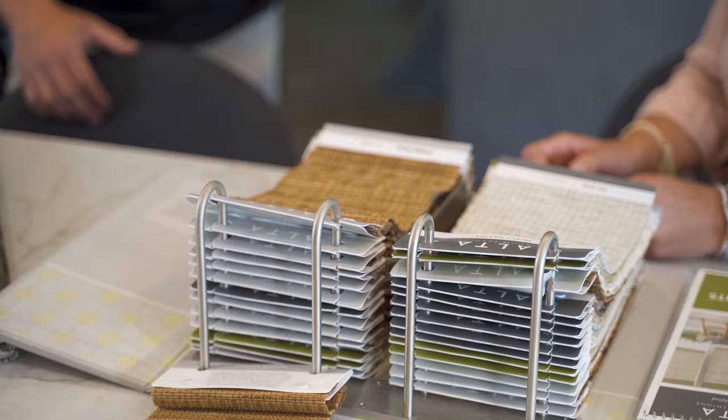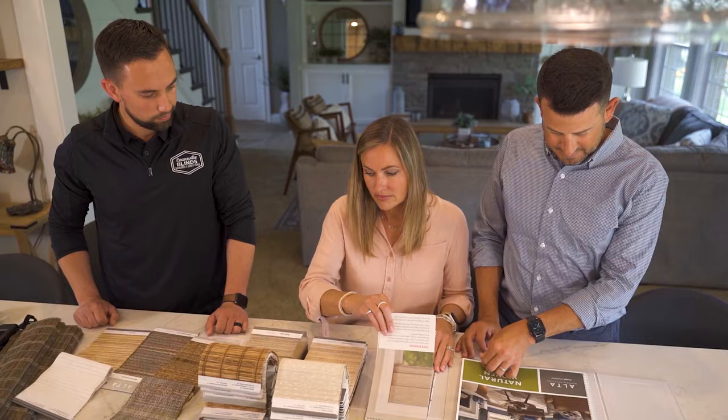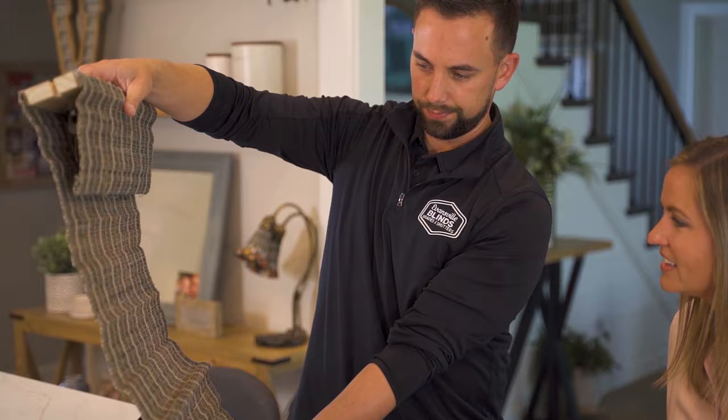During the consultation, we'll discuss your wants and needs and help you narrow down to the best window treatment option that fits your home. Once you make your decision, we will measure and give you a quote that fits your budget.